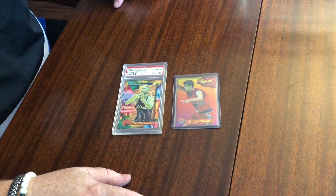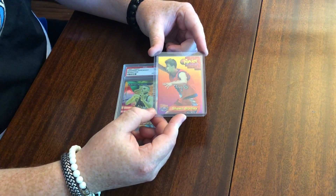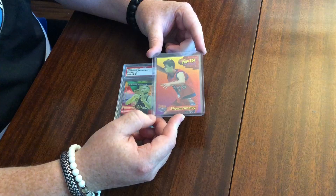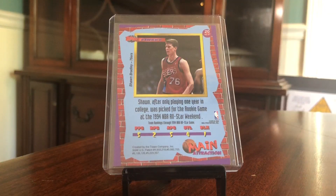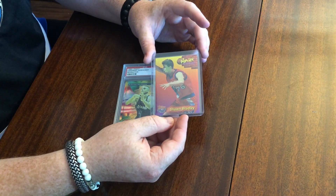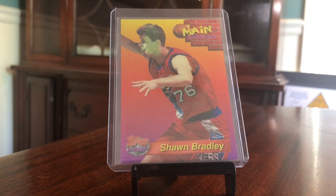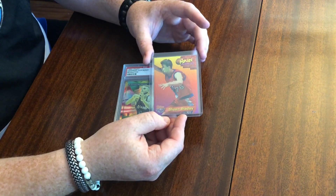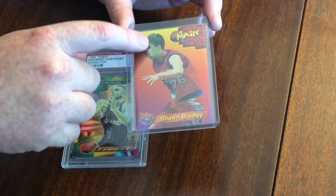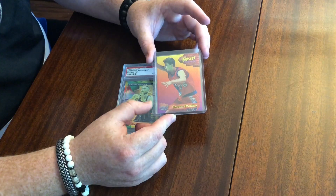Let's get into what we could pull and some of the odds. The main attraction is the only true insert set in this product, and these were inserted one per jumbo pack — you could only get them that way. Not a ton of value, but pretty cool. You've got the brick on the back and the brick on the front. I wish these had refractors — they would probably look really cool. Here's a Sean Bradley; he was the number two pick in 93. You can also get a Chris Webber. There isn't a Penny main attraction, but it's a fun little set. You can see definitely some greening on the face here. The greening is very prevalent in the 93 Finest set.